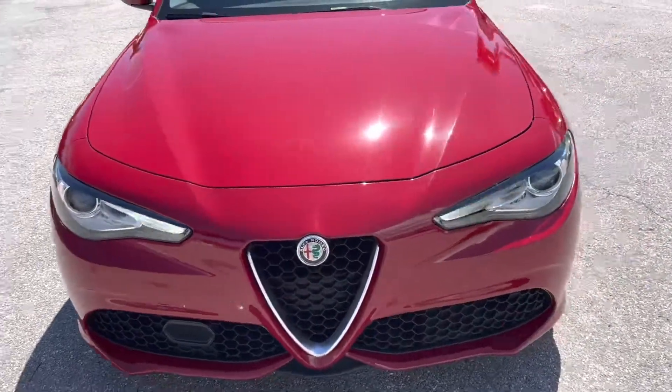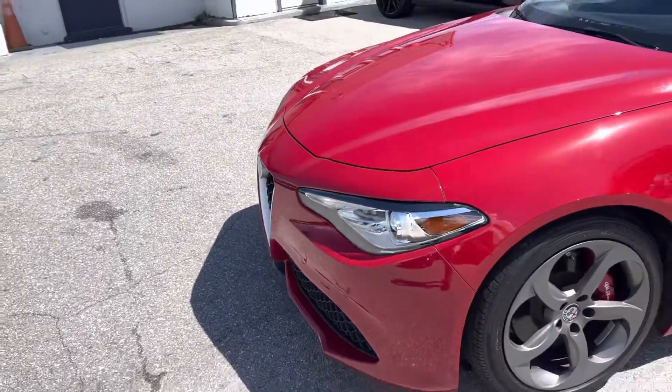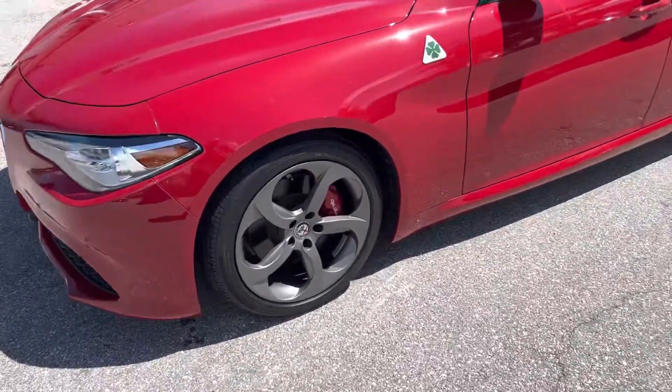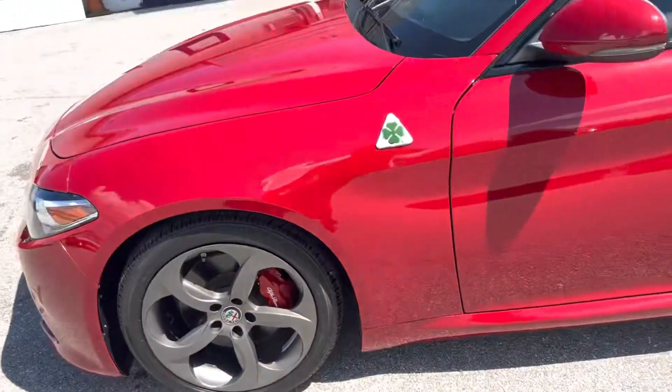I can see on my camera the headlights are flickering, but that's not really happening — that's just the camera taking in the information. So headlights are working, no flicker, no scratches, dings or dents on the hood or front end. A little bit of curb rash on that wheel, plenty of life on the tires.